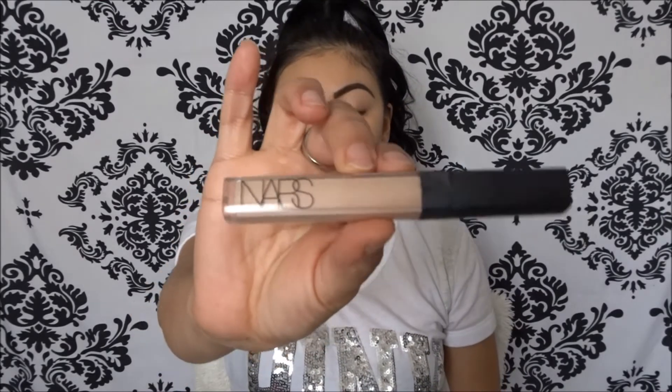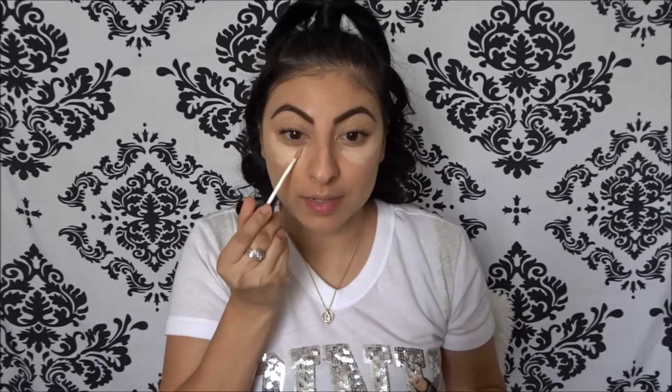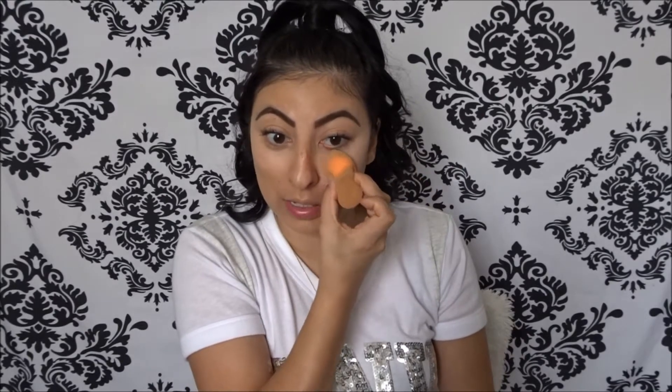Now I'm going to go in with NARS concealer. I'm just getting ready to go out because my husband is going to buy work clothes, so that's what I'm getting ready for — to go help him. The beauty blender is by Real Techniques at Walmart and I just love it.